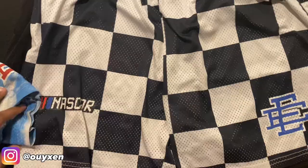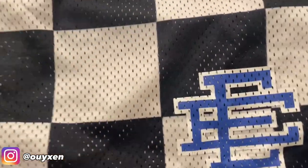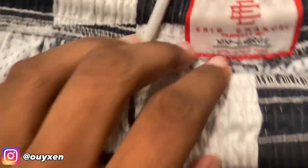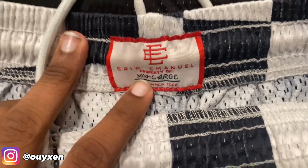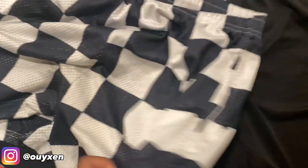Next we got the NASCAR one. I think they didn't miss anything on that, because I know in some reps they mess up on the blue E.E. tag. Same sizing applies here — should be sized up. The drawstrings are nice. They don't really have anything on the back; it's just a plain checkered shorts design.